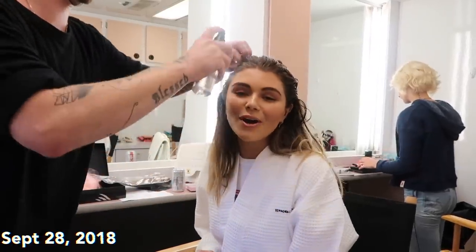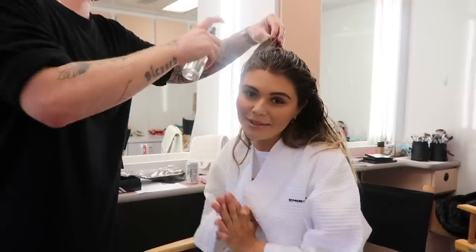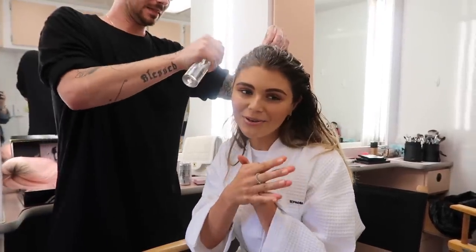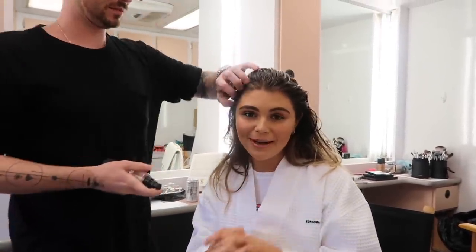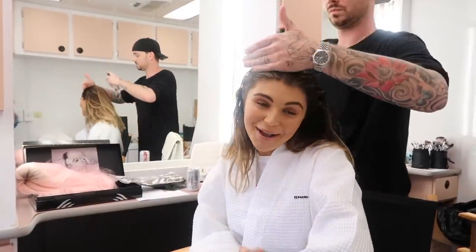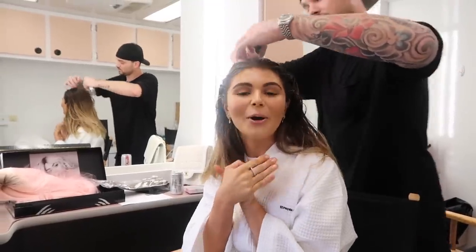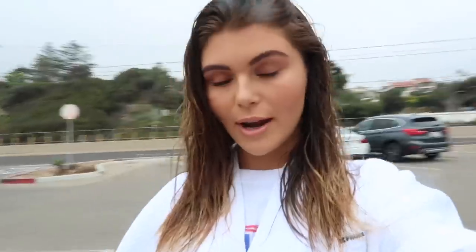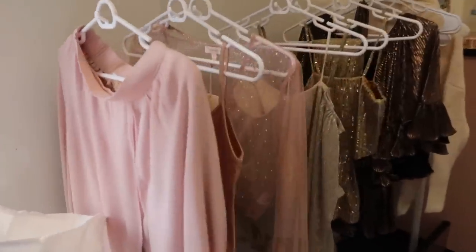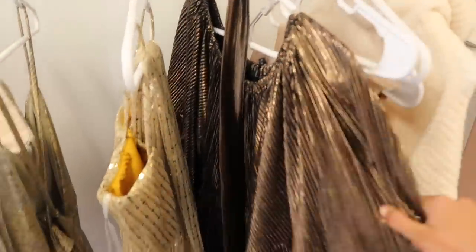Hey guys, welcome back. Today I'm here at the Sephora Collection times Olivia Jade palette photo shoot. It's actually my birthday right now — it's September 28th — but you guys won't see this video till probably December. I'm so excited and I'm gonna bring you guys along with the photo shoot today and get all the behind-the-scenes footage. I hope you enjoy. Just finished hair and makeup, and now we're in the wardrobe trailer. I've got some very gold shoot day looks.